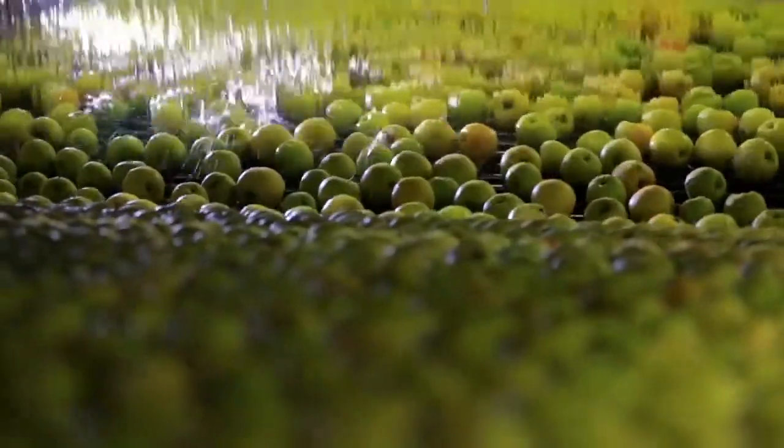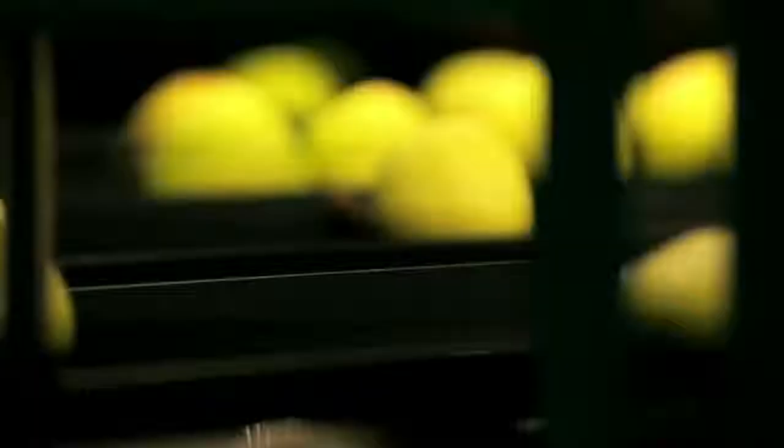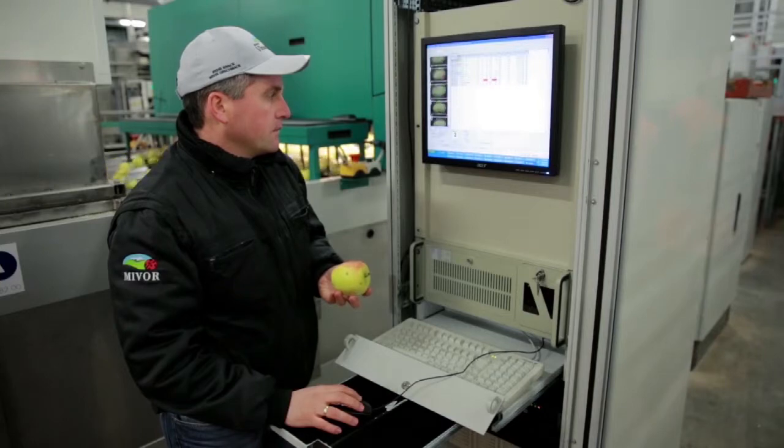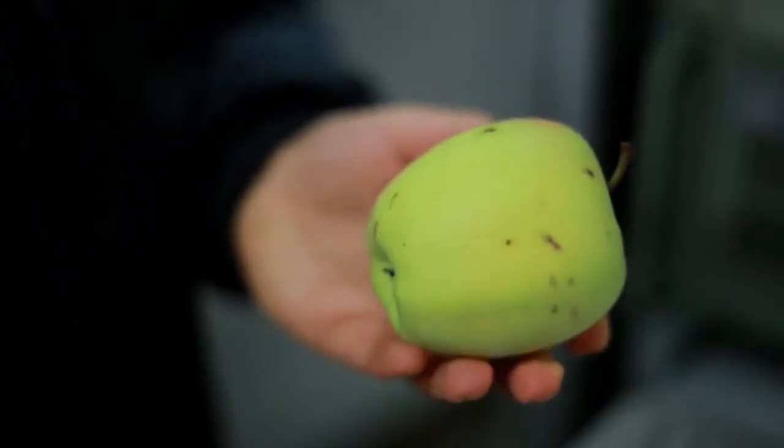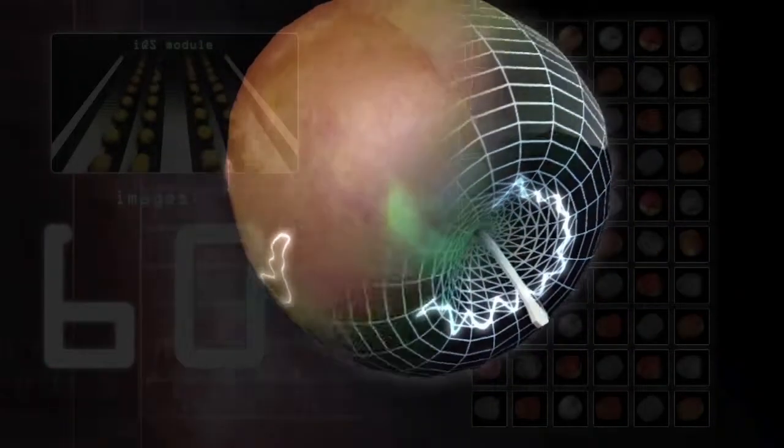Floating across the water line, the apples undergo digital quality inspection. Lined up in 10 sorting lanes, the apples now pass the camera box, in which every apple is photographed 60 times by 45 cameras. On the basis of the calculated 3D model, every apple can be inspected for possible bruises or other flaws.